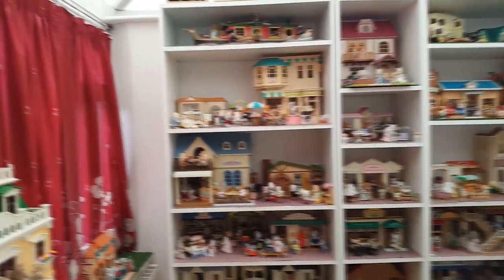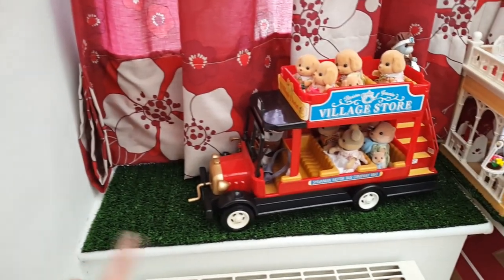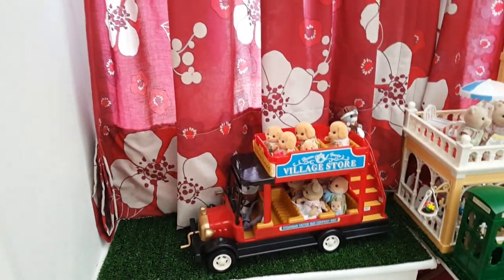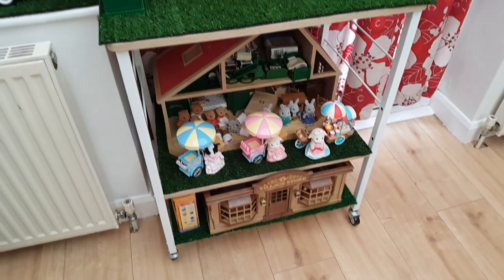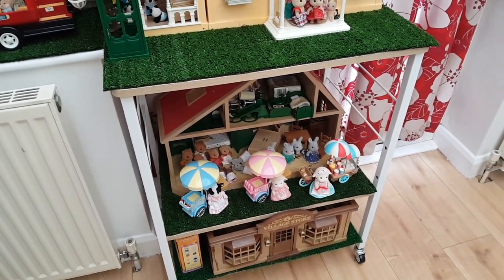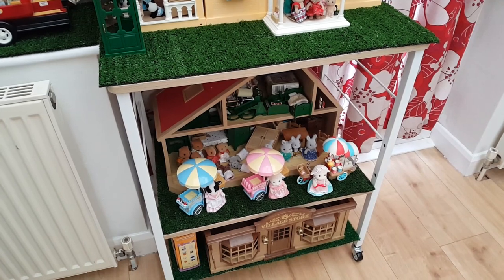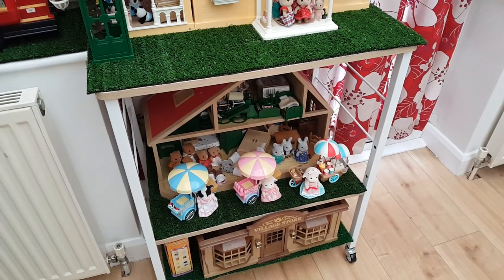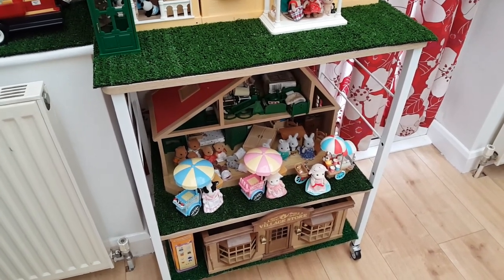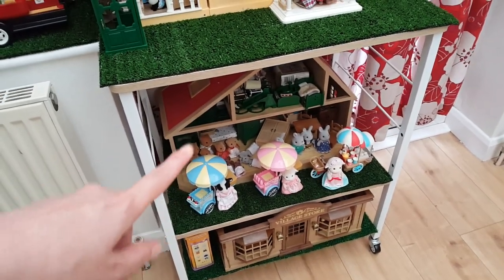I'm stood with my back pressed against the door, so let's go from the left. Over here I've got a couple of windowsills with grass put down and a few of the smaller sets — here's the country bus, and then there's a wheelie unit where on the bottom is the village store and the middle is one of the first Sylvanian houses, but that whole shelf is a bit of a cluttered mess. I've also got the popcorn bike, the candy floss bike, and the ice cream bike on there, so that shelf is on my list to sort out.